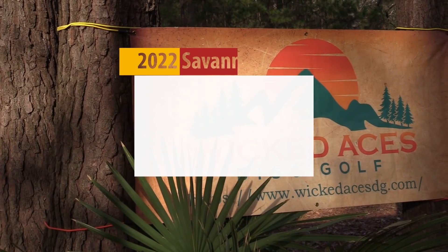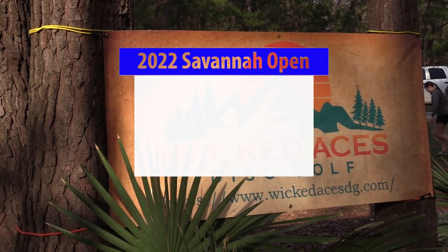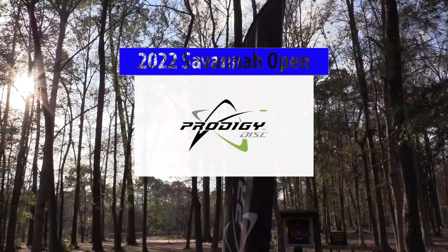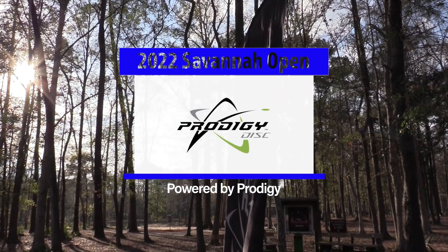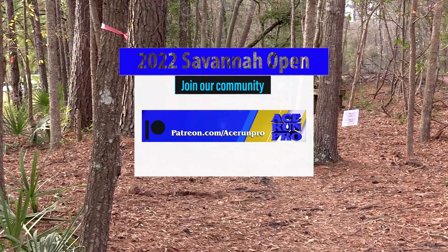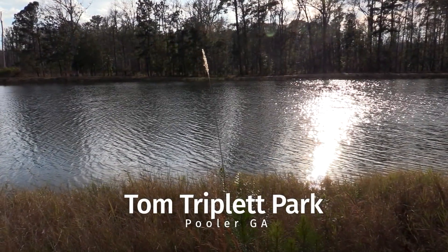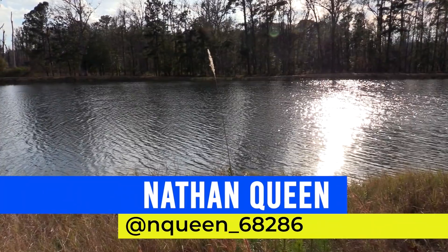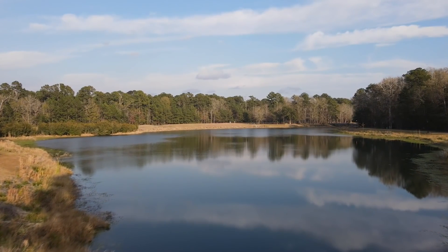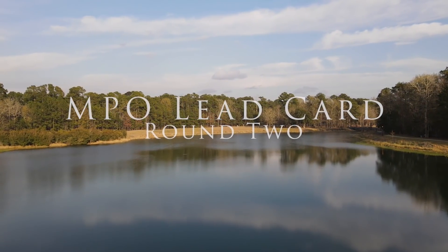Hello disc golf fans, welcome back to round two of the 2022 Savannah Open presented by the Upholstery Shot by Leo and powered by Prodigy Discs. We're here in Pooler, Georgia at Tom Triplet Park, moved to the red tees — a little bit shorter, definitely a track where you want to get your birdies. I'm Nathan Queen joined by Conrad Norwood, doing the MPL lead card for round two.